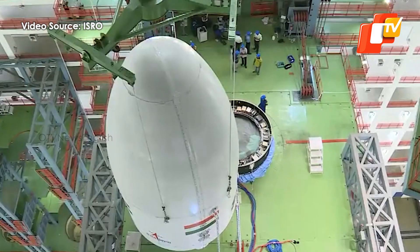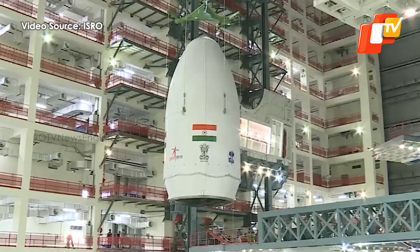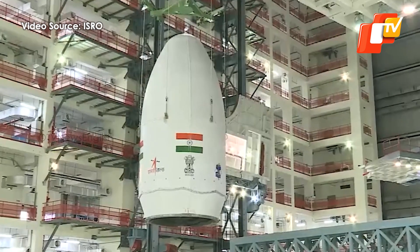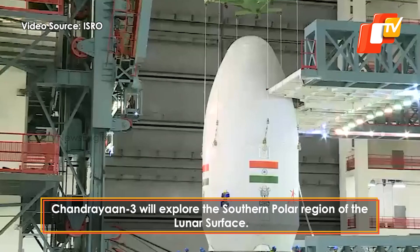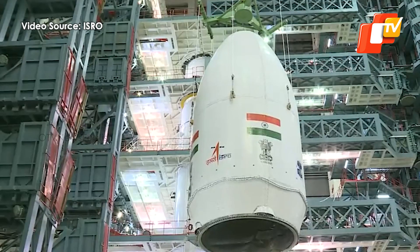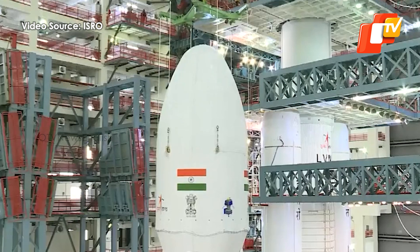This ambitious mission follows the Chandrayaan-2 mission which crash-landed on the moon's surface four years ago in 2019. The Chandrayaan-3 mission will explore the southern polar region of the moon and will attempt to soft-land on the lunar surface, making India only the fourth country in the world to reach that milestone.